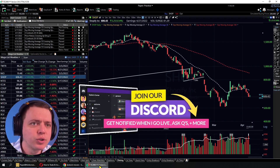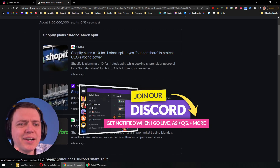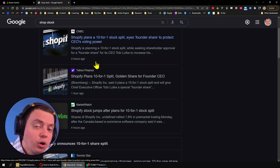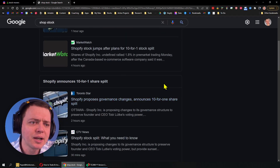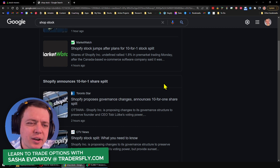Let's review Shopify real quick. Based on the news, they're planning a 10-for-1 stock split, apparently to protect CEO voting rights. The stock is around $500 to $600 a share, so if they do a 10-for-1 split, it'll come down to around the $50 price point. That could be interesting, but oftentimes after a stock splits, it pushes higher because more people can afford it. I think that'll be nice for Shopify since there aren't a lot of shares out there — the price is somewhat inflated.